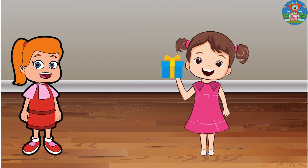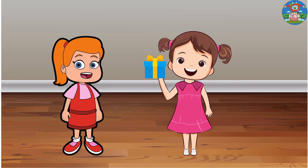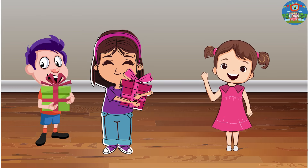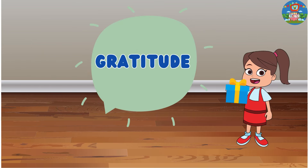As the party came to an end, Emma gave a return gift to say thank you for coming. It's always nice to receive gifts, but it's also important to show gratitude. Let's remember that word too.